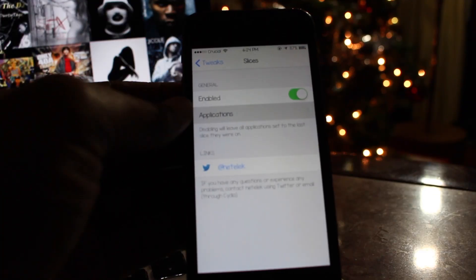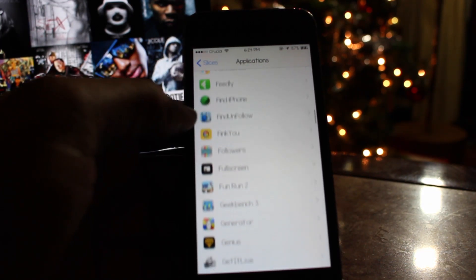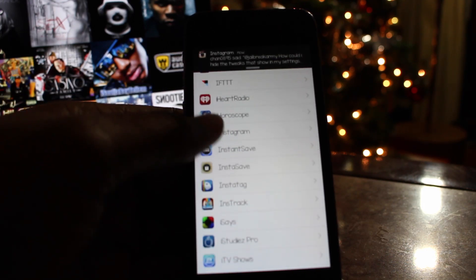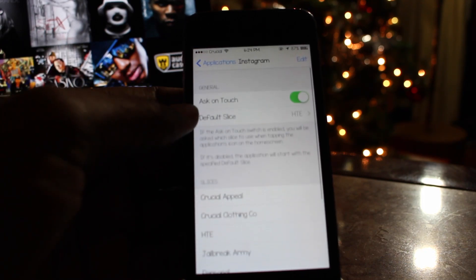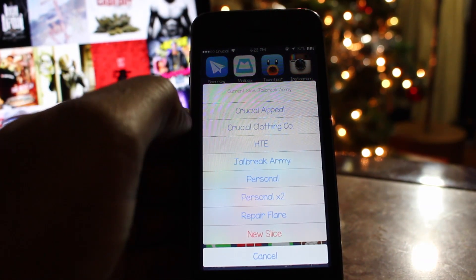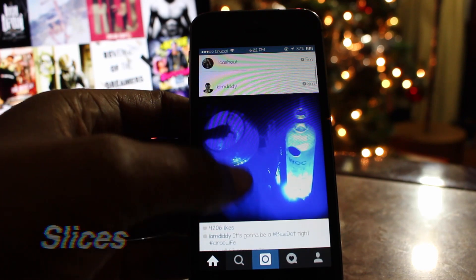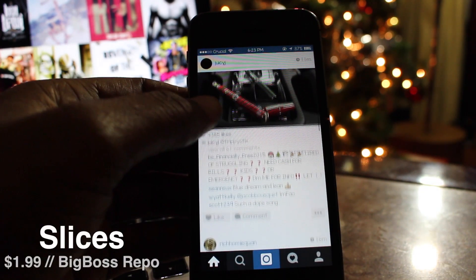To set up a slice, navigate to its settings panel inside the settings application and select the app you want to have different slices for. Once you select the app, go ahead and create your slices and label them accordingly. There's even an ask on touch option that asks which profile you want to use, and you can create a new slice right on the spot. It also saves information within each profile such as the search history. You can pick up Slices on the Big Boss repo for $1.99.